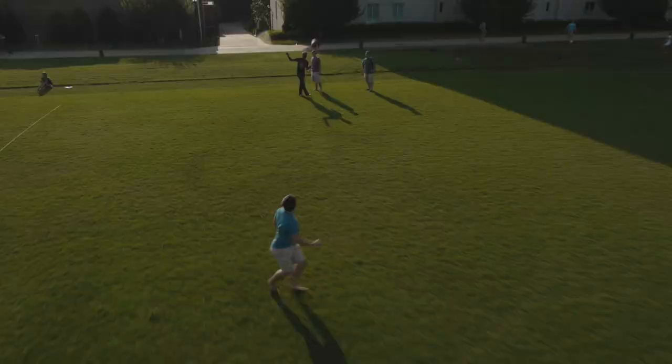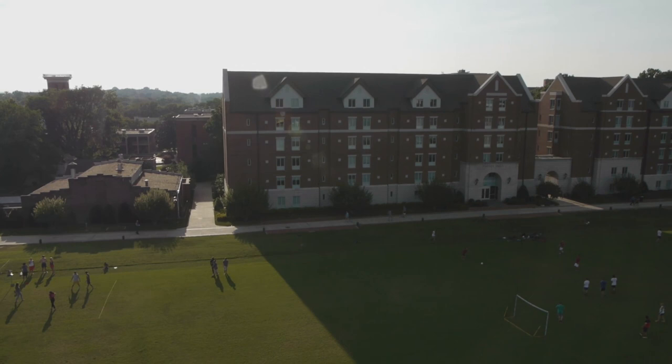Like the older freshman residence halls, these buildings are located in the middle of campus, allowing first-year students to plunge effortlessly into campus activities.